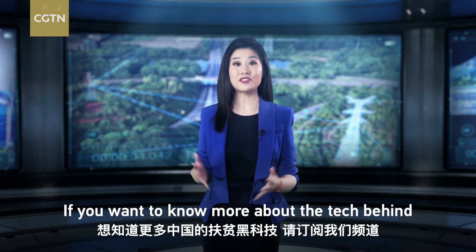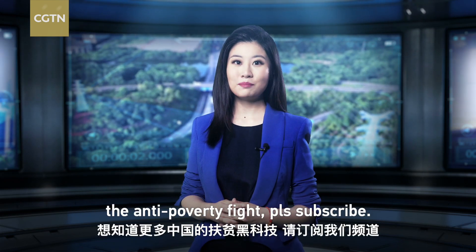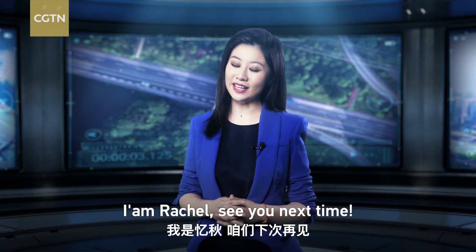If you want to know more about the tech behind the anti-poverty fight, please subscribe. I'm Rachel — see you next time.